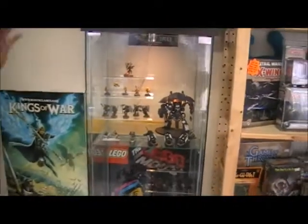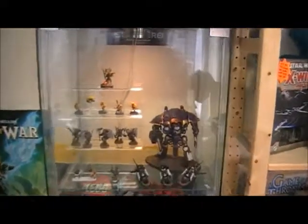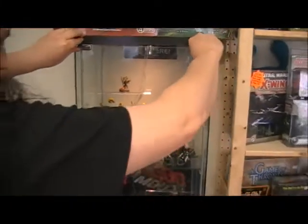Something we've been working on as a community recently is building up this display case. Let me open it up so we can get some decent shots.